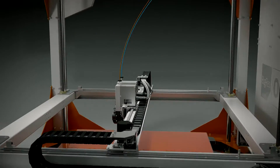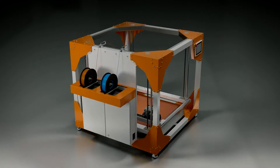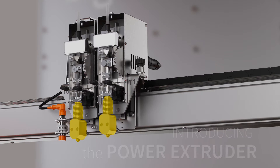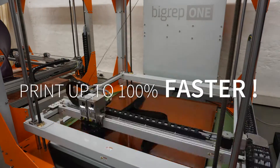BIGREP is dedicated to developing cutting-edge engineering to optimize the performance of our 3D printers. Introducing the new Power Extruder, the next level in industrial 3D printing. With its improved hot ends, it is capable of printing at up to double the speed.